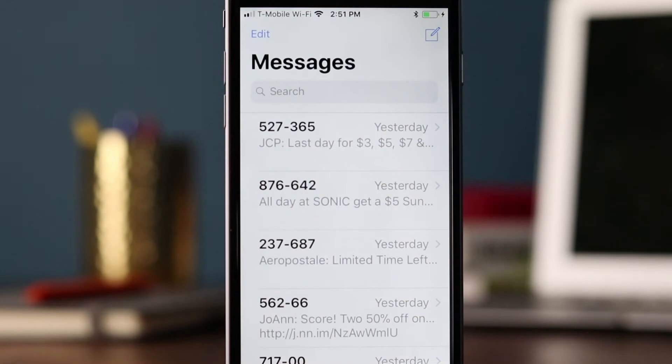Hi everyone, Derek Johnson with tatango.com, and today we're looking at the text messages that were sent by brands between August 14th and August 20th of 2017. If you like this video and you want to see us continue these videos on a weekly basis, be sure to give us a thumbs up on YouTube and subscribe to our YouTube channel. If you have feedback or suggestions, please let us know in the comment section below. So let's jump right into it.